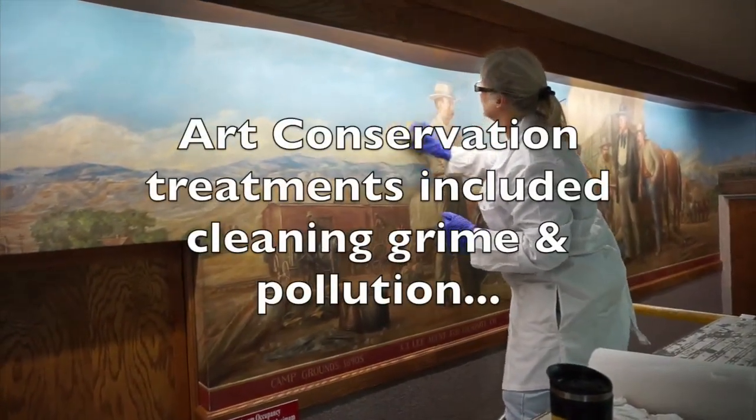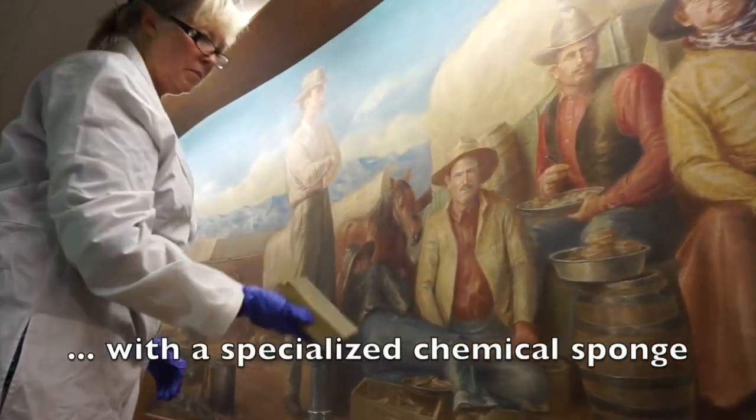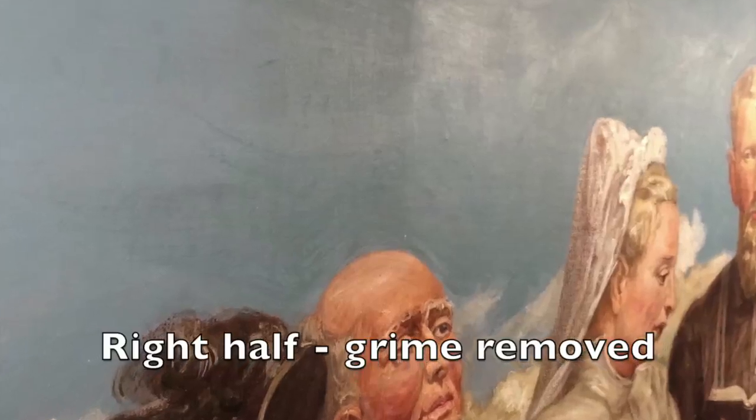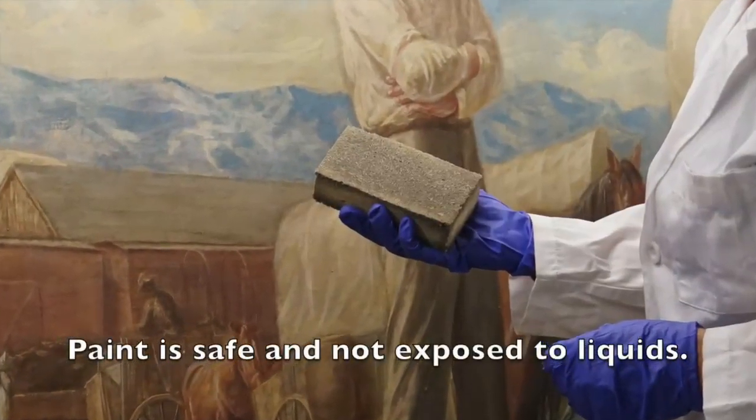The murals were cleaned of a very stubborn gray layer, which brightened them considerably. We were very careful not to do anything that would affect the original technique of the artist or change his original artwork.